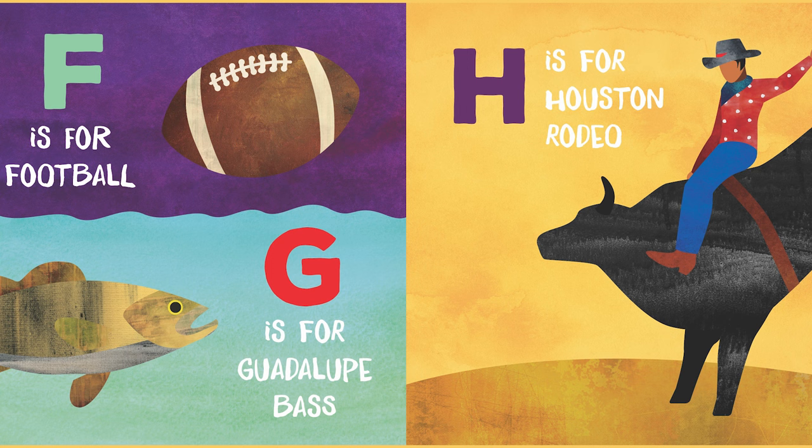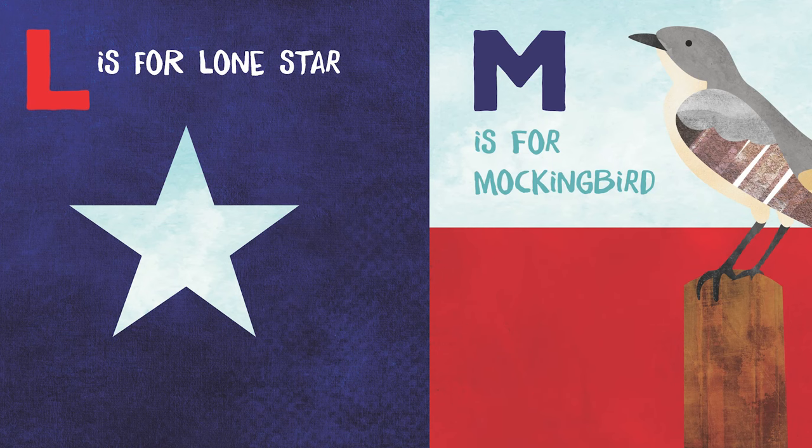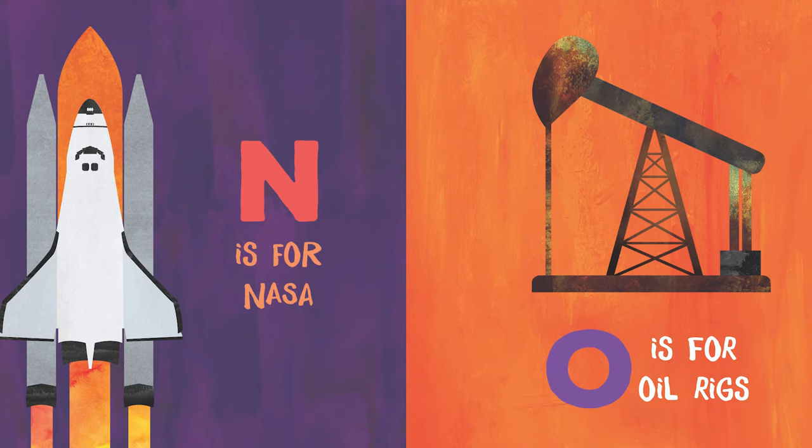H is for Houston Rodeo. I is for ice cream. J is for jackrabbit. K is for King Ranch. L is for Lone Star. M is for mockingbird. N is for NASA. And O is for oil rigs.